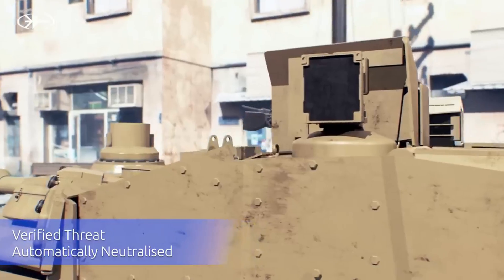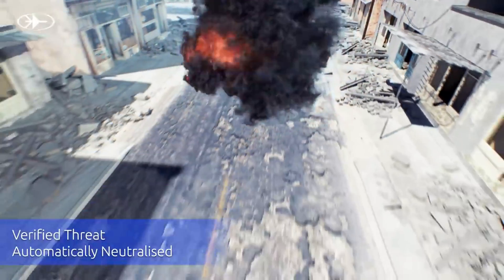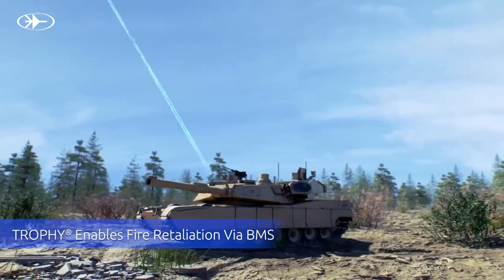By providing a critical layer of defense against modern anti-tank threats, Trophy APS ensures that military forces can operate with confidence and effectiveness in hostile environments, safeguarding lives and mission success.